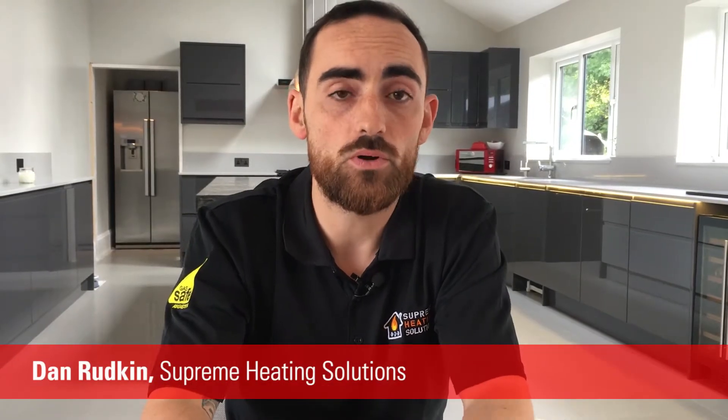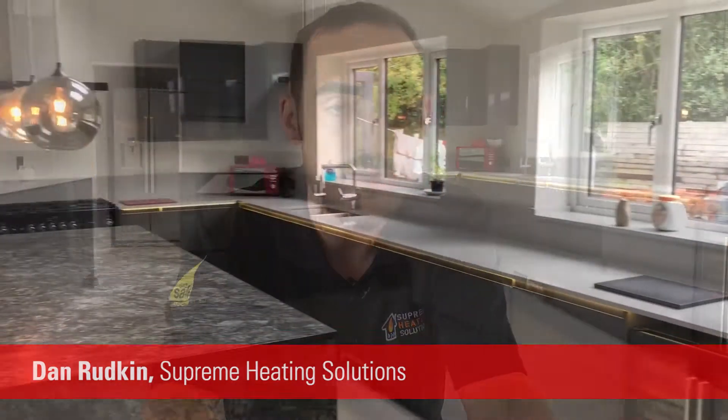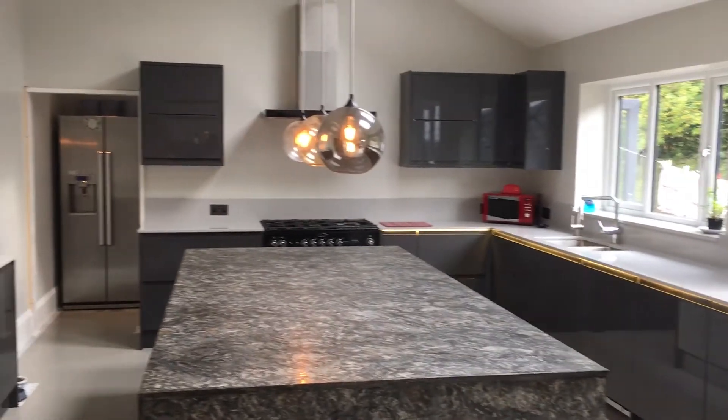Hi, I'm Dan from Supreme Heating Solutions. I've known about Wiesmann for probably 10 years. I haven't actually fitted any up until recently. They're a brand that I knew were about quality, but not something I'd actually had the opportunity to fit until I built my own home. I wanted something that was going to stand out and perform above what I was used to. Wiesmann was the obvious choice.